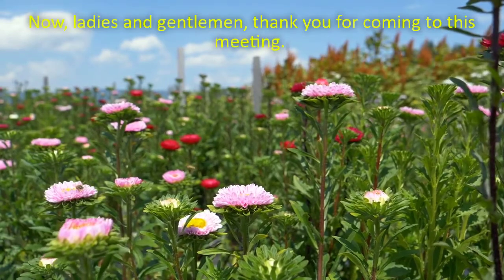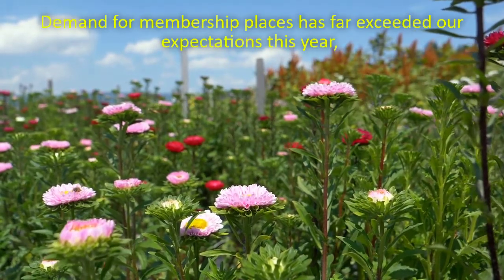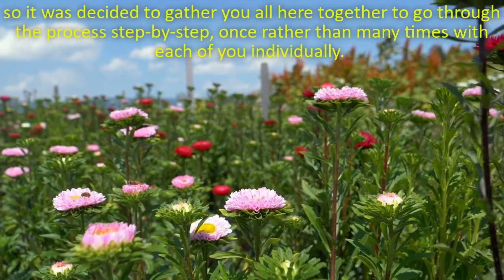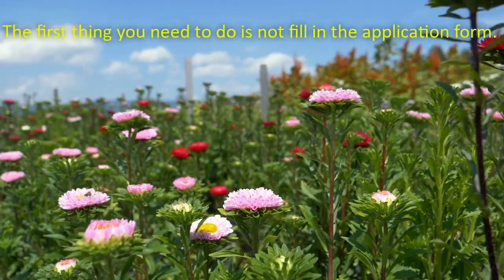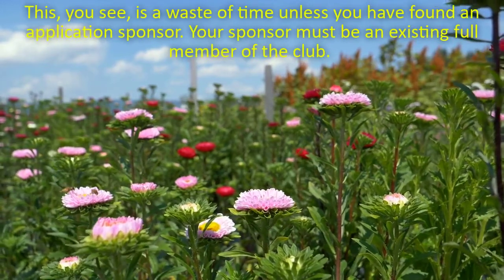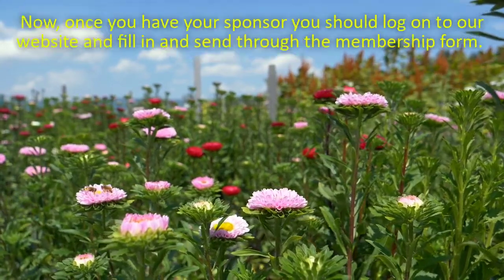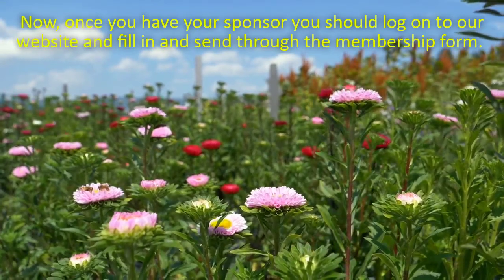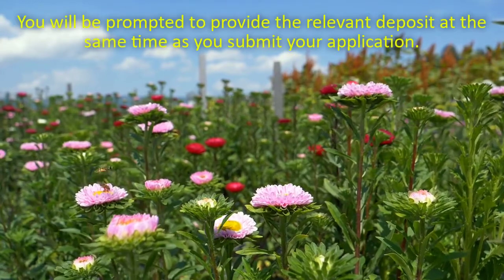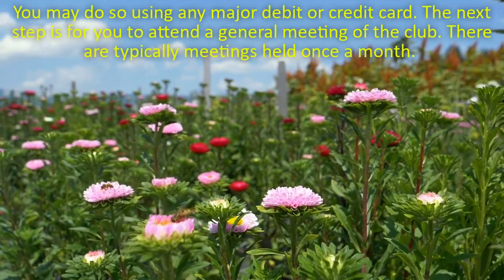Thank you for coming to this meeting. Demand for membership places has far exceeded our expectations this year, so it was decided to gather you all here together to go through the process step by step once rather than many times with each of you individually. The first thing you need to do is not fill in the application form – this is a waste of time unless you have found an application sponsor. Your sponsor must be an existing full member of the club. Once you have your sponsor, you should log on to our website and fill in and send through the membership form. You will be prompted to provide the relevant deposit at the same time as you submit your application. You may do so using any major debit or credit card.